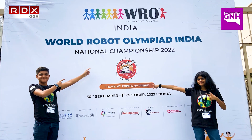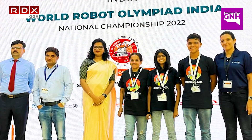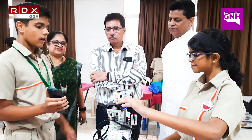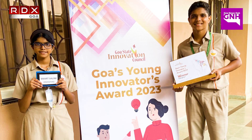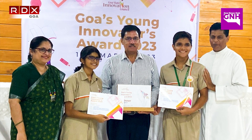The first one we made this product for was WRO, which is World Robotic Olympiad, held at national level in Noida last year. For that we won Silver Place. Our second competition was Goa's Head Innovation Council's Young Innovators Award, in which we placed first as Goa's Young Innovators.